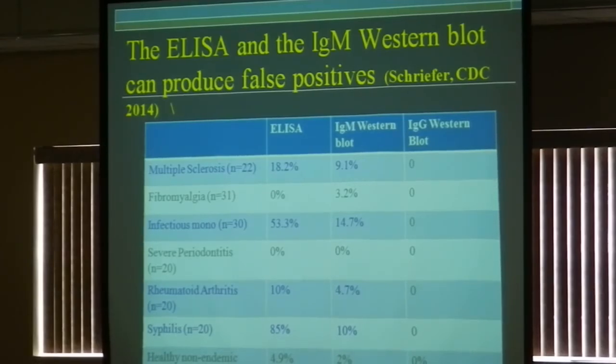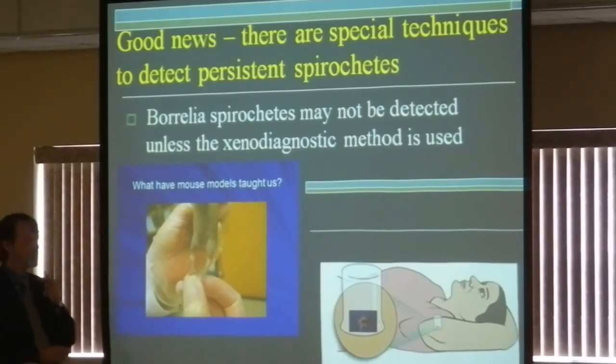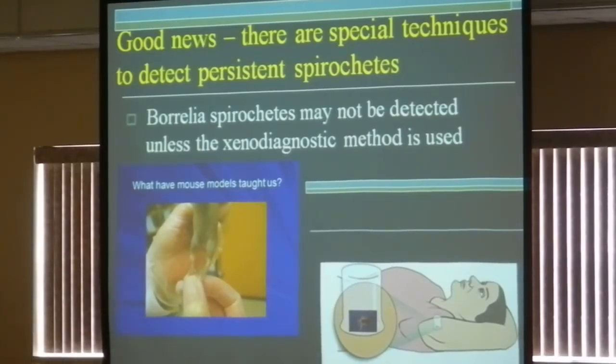There are newer things being done. This is a really interesting approach called xenodiagnosis, where they actually take clean ticks and have them feed on a human to see if the clean tick can pick up a spirochete. The reason they're doing this study is because it was shown in animals that the only way to really find the bacteria is by doing this — having the tick feed on the previously treated patient.